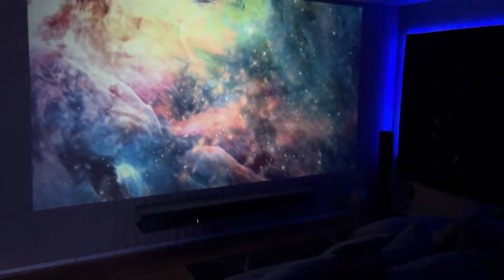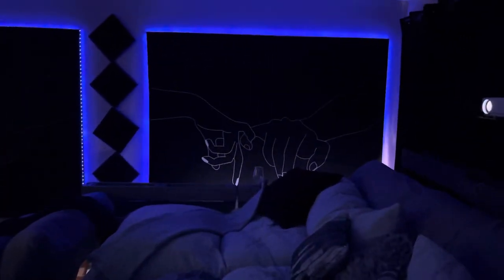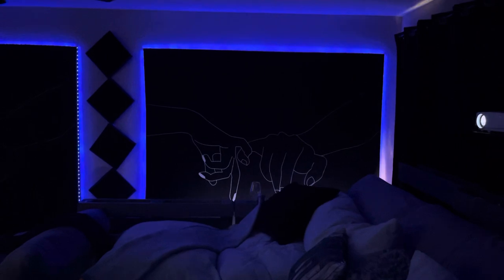I hope you guys liked the brief tour. This is our theater room — we're enjoying it and we hope that you enjoyed it too. Take care!